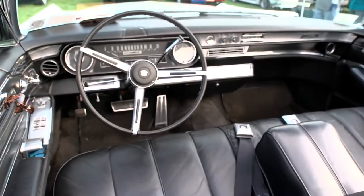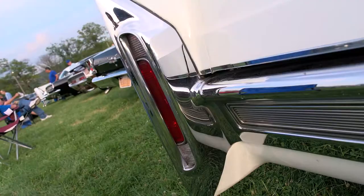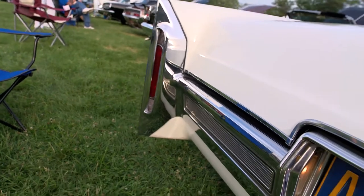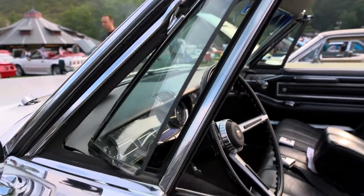Overall, everything works. The air conditioning still works. It's just an absolute pleasure to drive. It's just a matter of maintaining it. Probably the most reliable car I've ever had. The roof is white, and the hydraulics have all been changed, but it works beautifully.